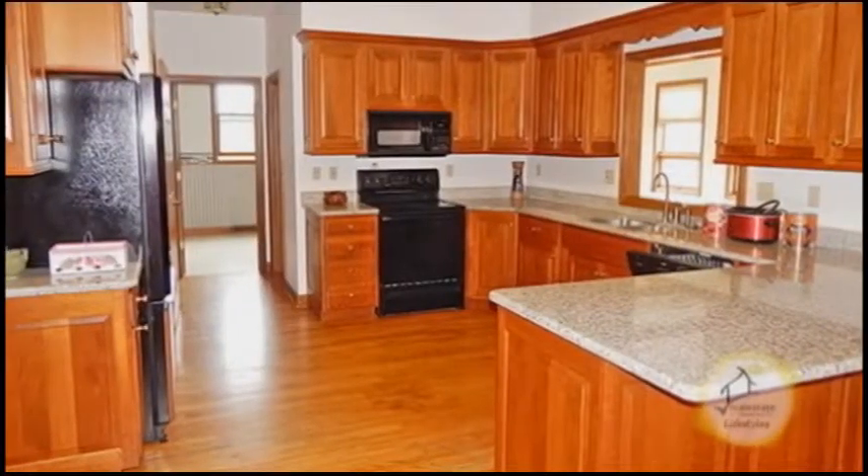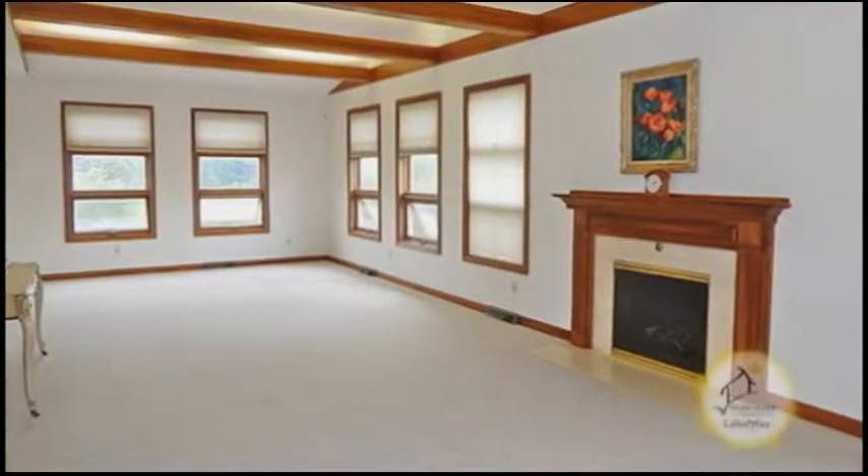The eating kitchen offers granite counters and cherry cabinets. The huge great room has a gas fireplace.